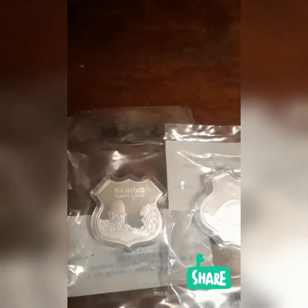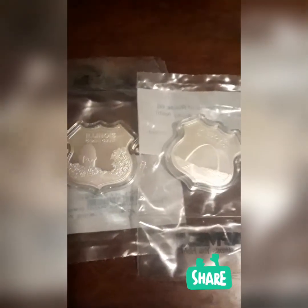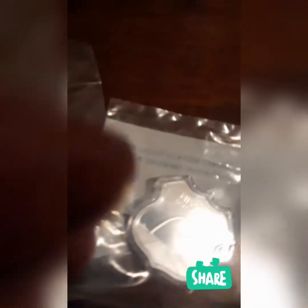Thanks guys for watching — more coins coming soon, great coins. Thank you guys for tuning in. Going to cut these out of the plastic. Hit that like button, hit that subscribe button for me guys if you haven't already.